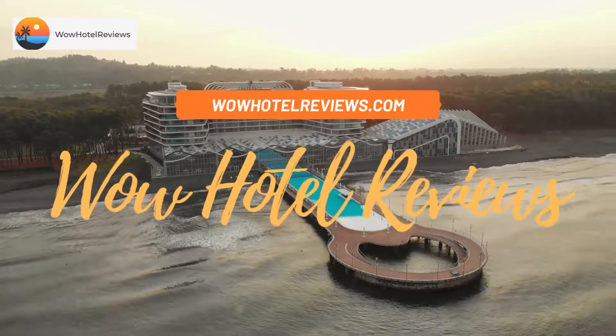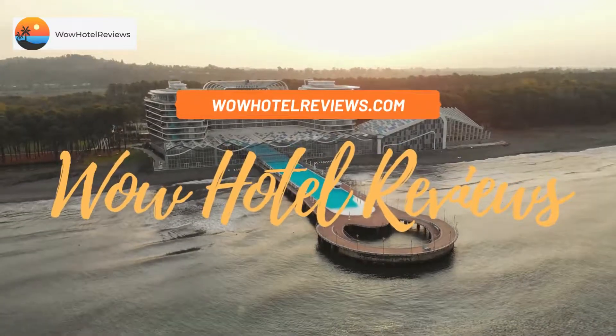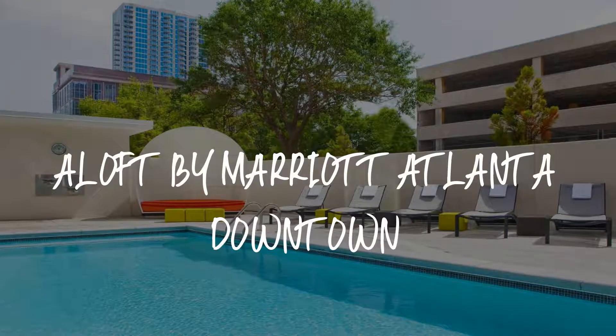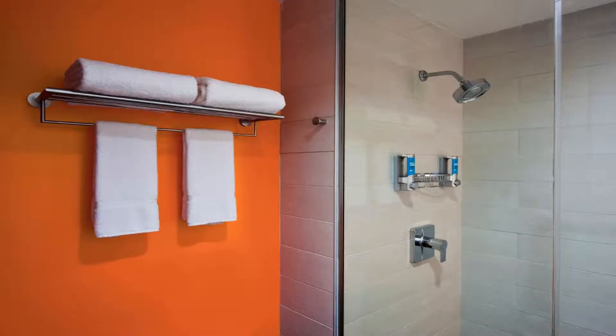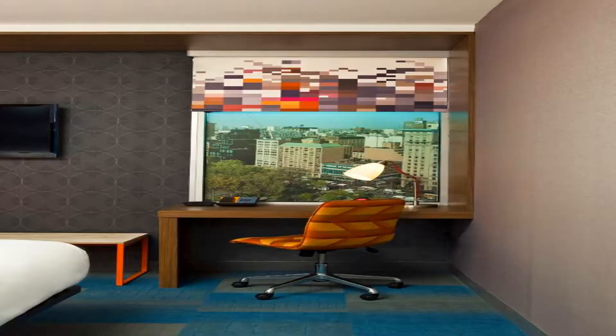Hello guys, welcome to Wow Hotel Reviews. Today I am reviewing a Loft by Marriott Atlanta Downtown, a three-star hotel. Please use our Booking.com link in the description to book the hotel and get special pricing.